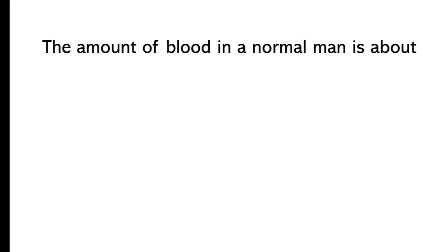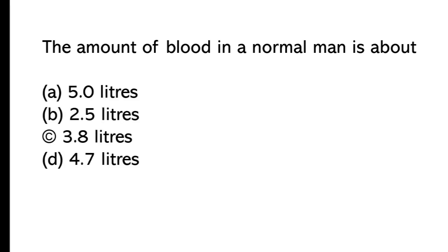The amount of blood in a normal man is about: A) 5 liters, B) 2.5 liters, C) 3.8 liters, D) 4.7 liters. The correct answer is option A, 5 liters.